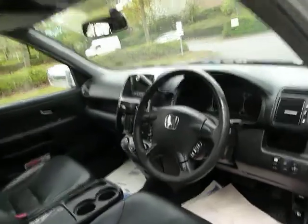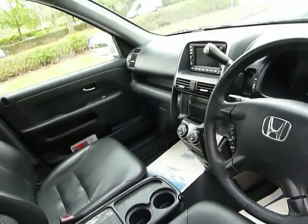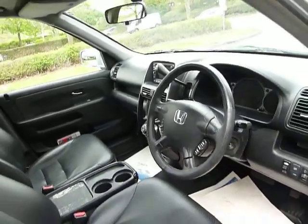Moving round to the driver's side, I'll show you some of the features of this car. It's got leather heated seats, satellite navigation, climate controlled air conditioning and cruise control as well. For a full list of features, please contact us.